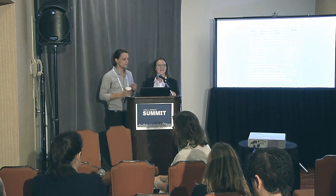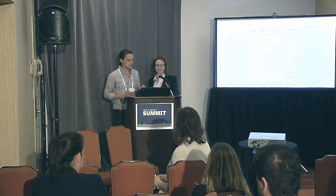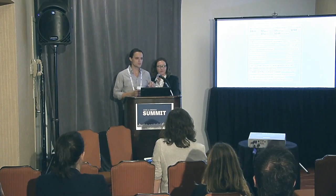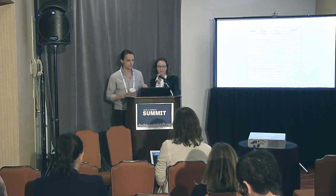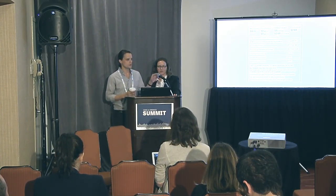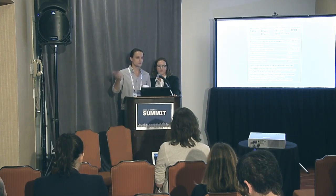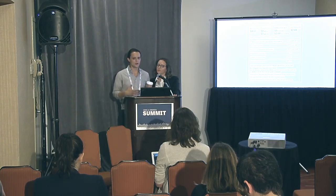One exciting thing is that we are also responsible for that cfpb.gov/prepaid page, so that'll be launching with the rule in early 2016. As we get more people there, we'll be able to iteratively change it and see if that affects behavior, because it is owned by our team that's able to develop it over time.